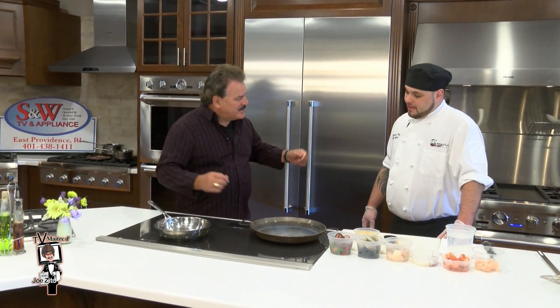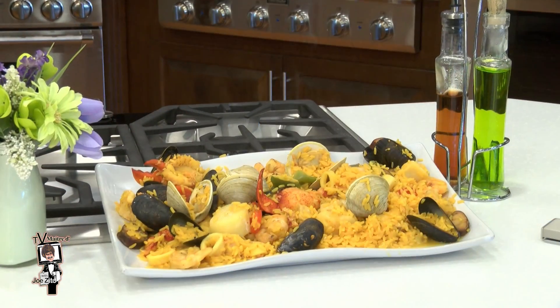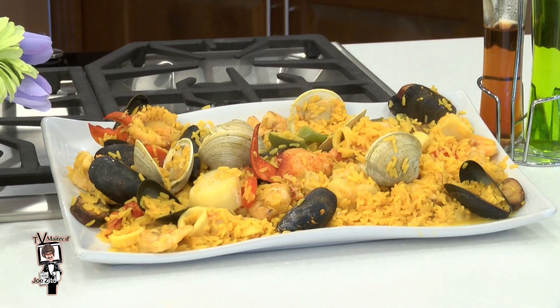Great to have you here. What are you going to make for us today? I am going to make an arroz marisco. It's a traditional Portuguese paella — well, Spanish paella. It's a version of Sangrias though — a little bit different, a couple of different ingredients cooked a little bit different with our own personal seasonings.